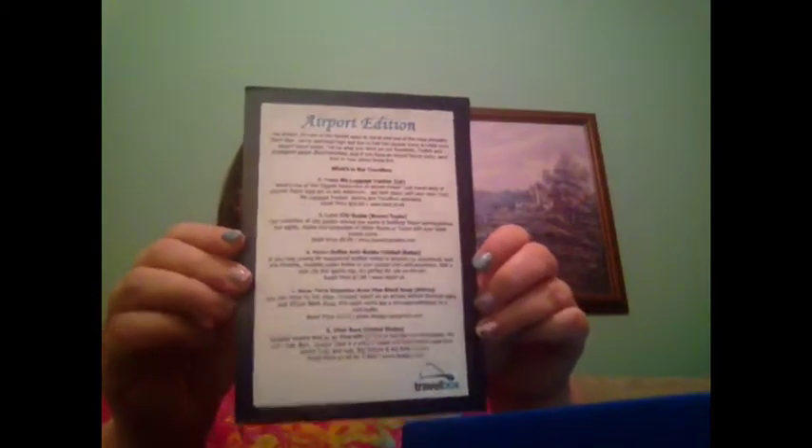Hi, this is Katie and I am here with my March travel box unboxing. Here is the box and this is their second box ever, so I'm kind of excited to see what the second box will bring. This one is called the Airport Edition. Here's what the inside looks like — it has a turquoise paper in it.